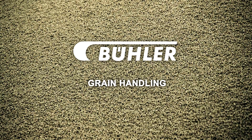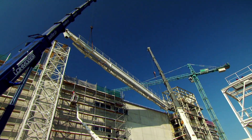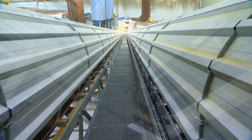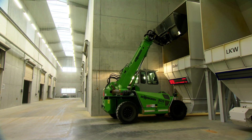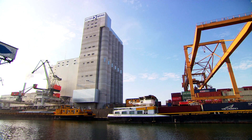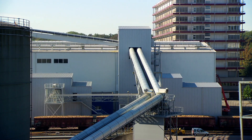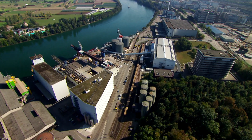Bühler's Grain Handling Business Unit designs and builds customized installations for loading, unloading, conveying and storing agricultural raw materials such as grains or derivatives. So when it came to building the new bulk storage elevator and flat store for UltraBrog, we were able once again to rely on our many years of expertise.